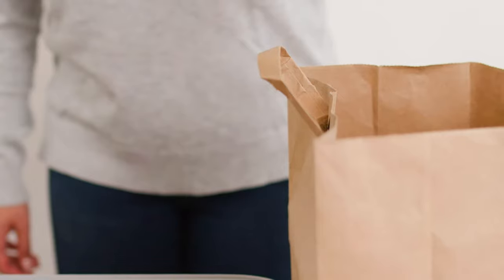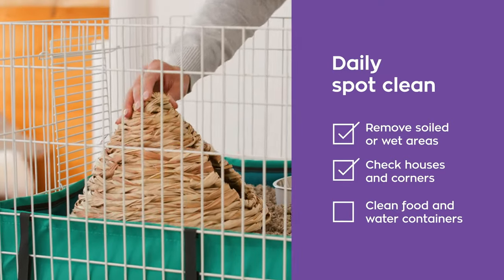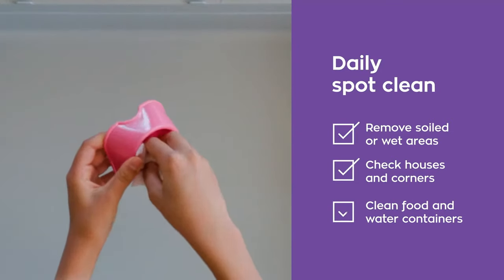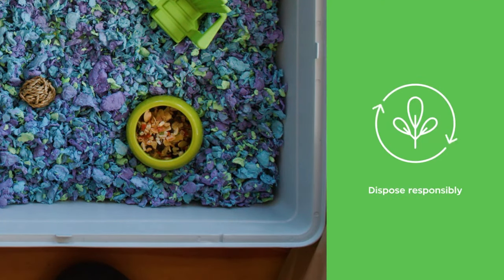For daily spot cleaning, use a scoop to lift out any soiled or wet areas. Make sure to check under their hidey houses and in the corners. Some pets usually only go in one spot, making it easy to find and clean out. Make sure to clean their food bowls and water bottles daily.